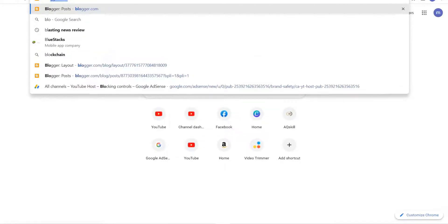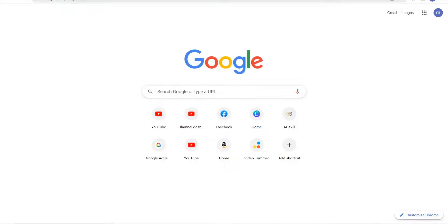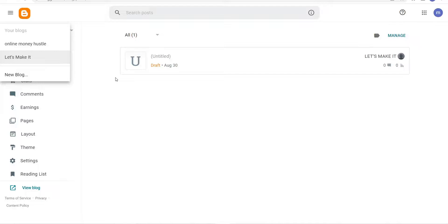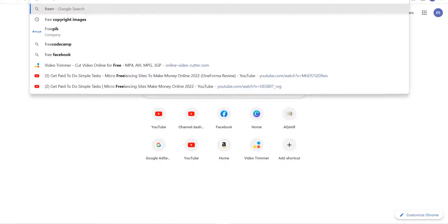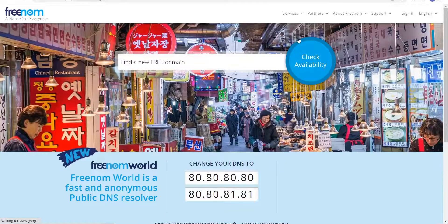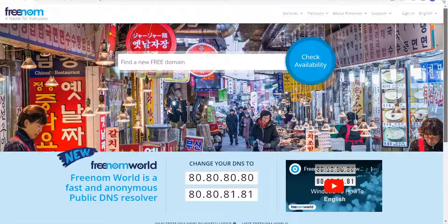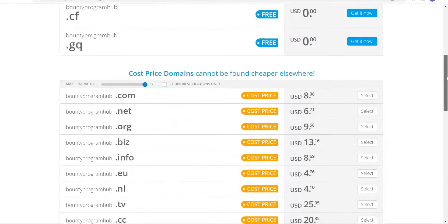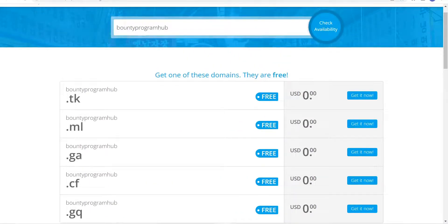If you don't have your own website, you can create a free website on Blogger.com — it's very easy and free. Your blog name will be in the format blogspot.com, but you can also get a free domain. There's a website where you can get free domain names like dot CK, dot ML, dot GA, and dot TK. For example, searching a name like 'bounty program' shows that dot CK, dot ML, dot GA, and dot CS are all available for free.